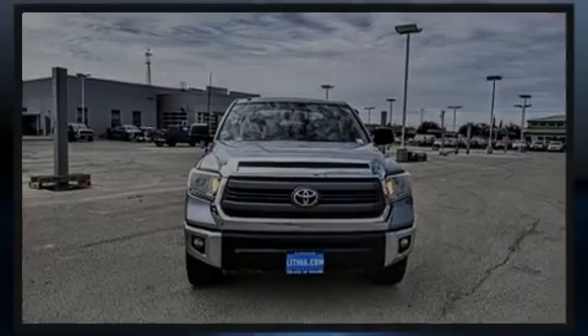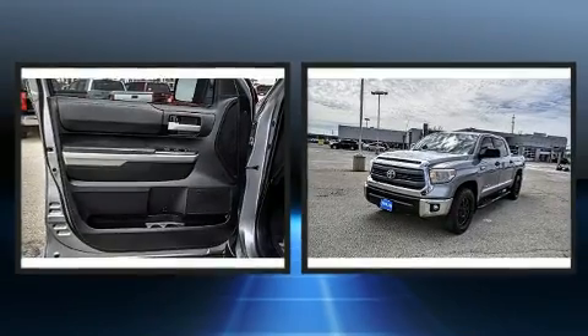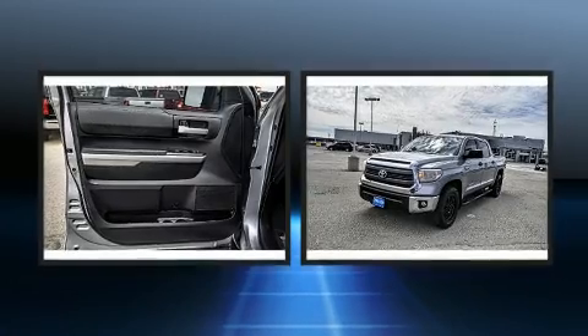Discerning drivers will appreciate the 2014 Toyota Tundra. It features an automatic transmission, rear-wheel drive, and a powerful eight-cylinder engine.